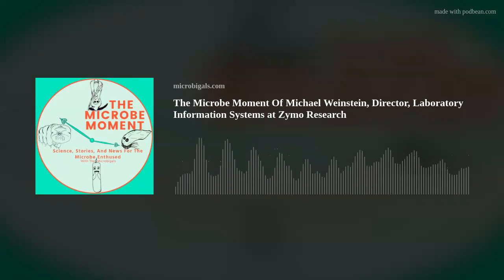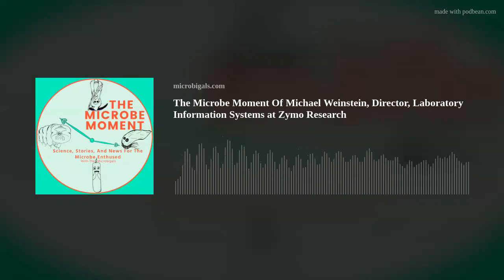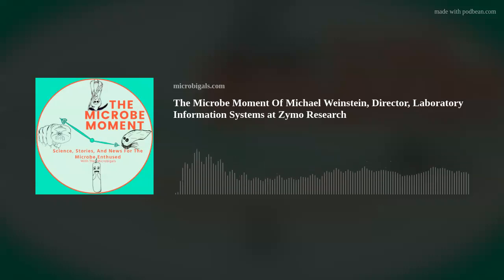So without further ado, Michael, can you tell us a little bit about yourself and your work at Zymo? I am on the bioinformatics and microbiome teams at Zymo Research. My major focus is bioinformatics on the microbiome, but I apply that all the way back in the pipeline to things like better kit design, better lab practices, and then come up with better tools to analyze the accuracy of microbiome preps.